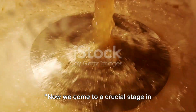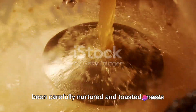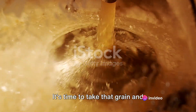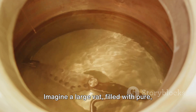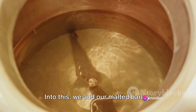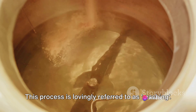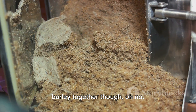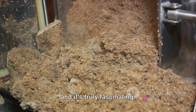Now we come to a crucial stage in brewing: the mash. This is where the malted barley, carefully nurtured and toasted, meets its destiny. Imagine a large vat filled with pure hot water — into this we add our malted barley, stirring it in until it's fully submerged. This process is lovingly referred to as mashing. It's not just mixing water and barley together, though — this is where science comes into play, and it's truly fascinating.